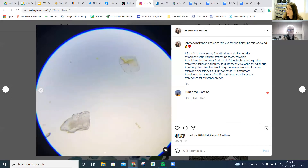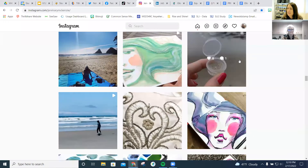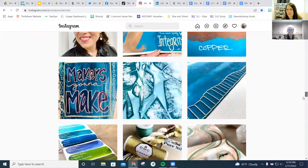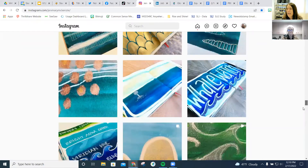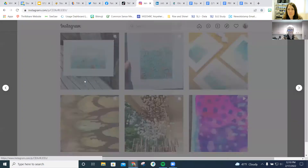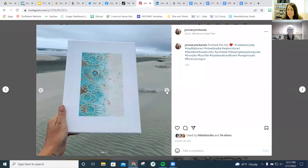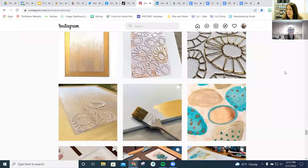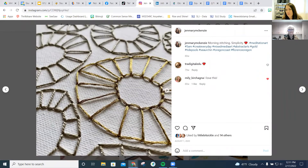We're taking that even a step further by doing some art challenges with our micro virtual field trips. Elisa and I have a lot in common in that we're both naturalists and we both produce artwork based on nature. When I'm not being a librarian, I'm usually producing mixed media artwork — I do a lot of my painting at home, then take my artwork to the beach for stitching. A lot of my stitched designs are inspired by tide pooling, like sea anemones or urchins.